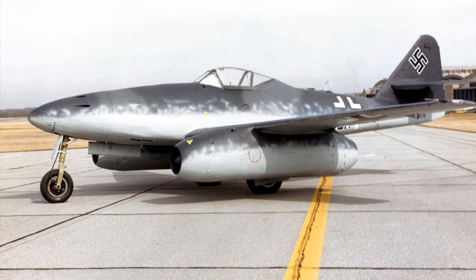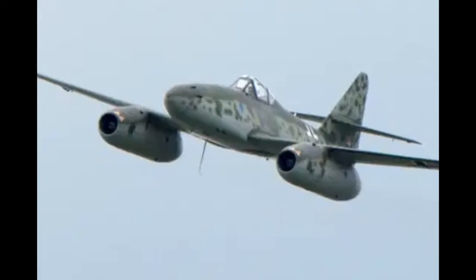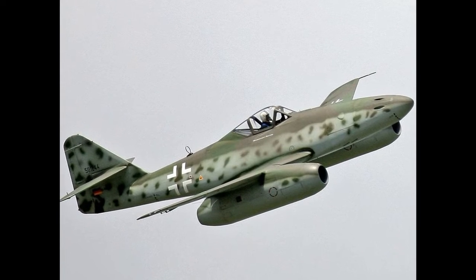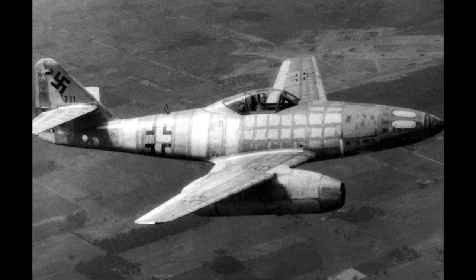Messerschmitt Mi-262 was the first operational jet-powered fighter aircraft in the world. However, the design waited to get approval and desired attention. The initial development of the Mi-262 fighter aircraft started before World War II, but some flaws in the engine and the top-level intervention made it wait until mid-1944.